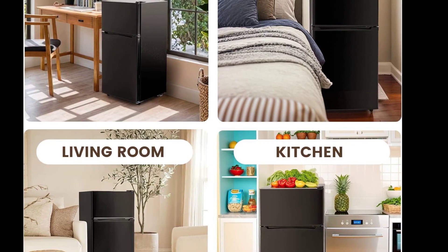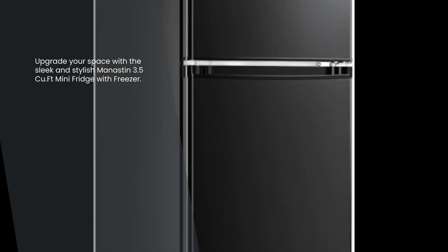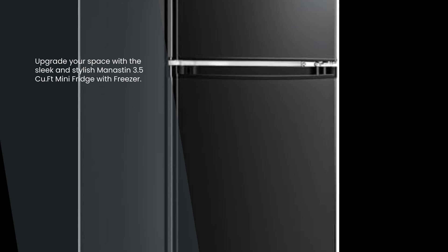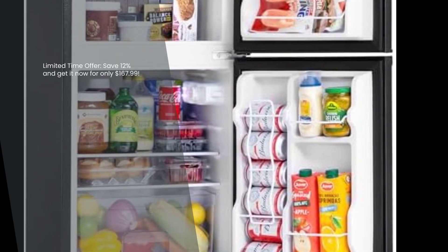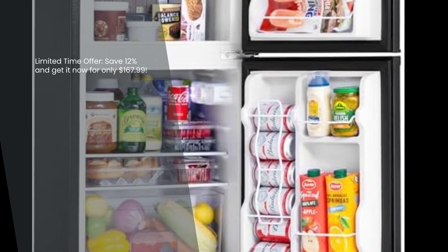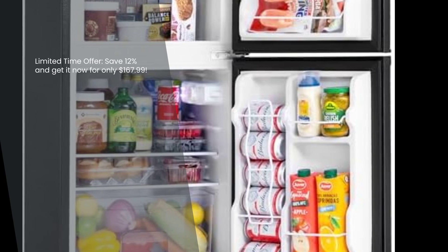The Manistin 3.5 cubic feet mini fridge with freezer is a reliable and stylish addition to any home or office space. With its sleek black color and matte finish, it effortlessly blends in with any decor. And the best part? It's currently available at a discounted price of just $167.99, saving you 12% off the original list price. Don't miss out on this incredible deal.